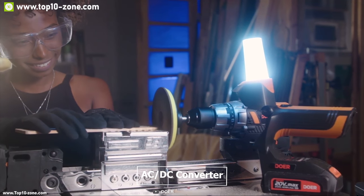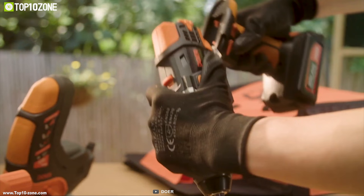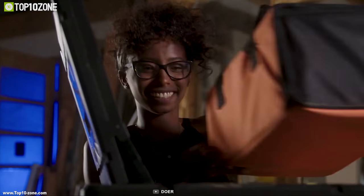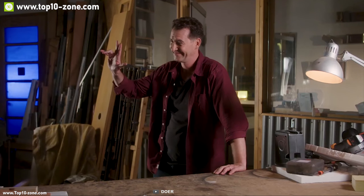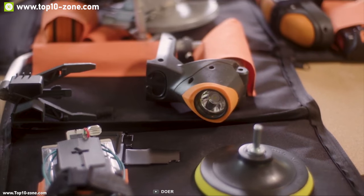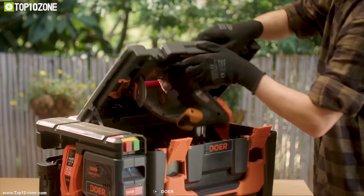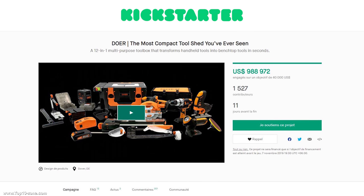Doer comes with an AC/DC converter enabling tools to run directly from main power, and a built-in 4-ampere battery for use away from a power source. It is packed with a telescopic handle and wheels so you can move it around like luggage for a hassle-free carrying experience. If you are searching for an all-in-one toolbox for outdoor jobs, you should go for Doer. Doer is going through its crowdfunding campaign on Kickstarter and you should back it up.